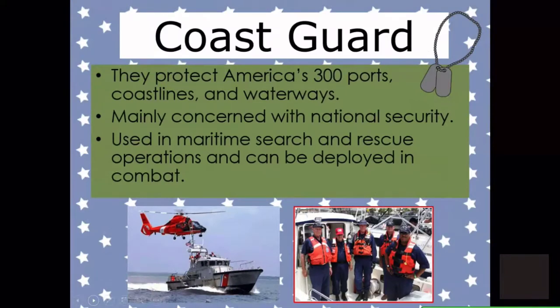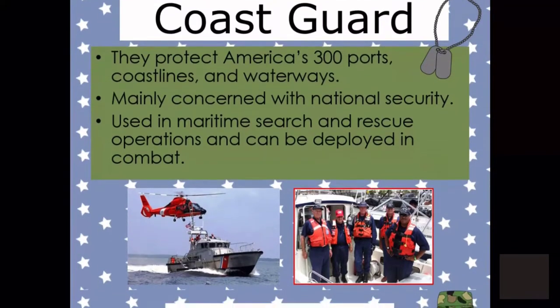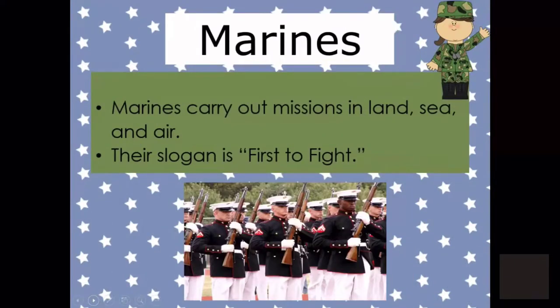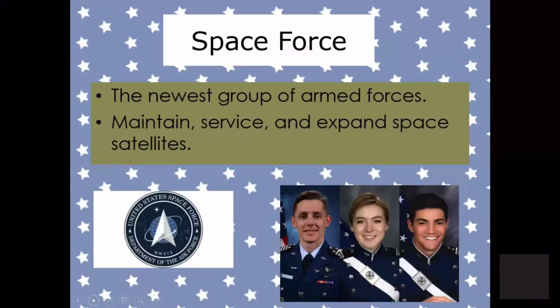The Coast Guard protects America's 300 ports, coastlines, and waterways, and they are mainly concerned with national security. The Marines carry out our missions in land, sea, and air. Their slogan is 'first to fight.' The Army is the largest group of armed forces, best known for fighting on the ground. Our newest group of armed forces is Space Force — they maintain, service, and expand space satellites.